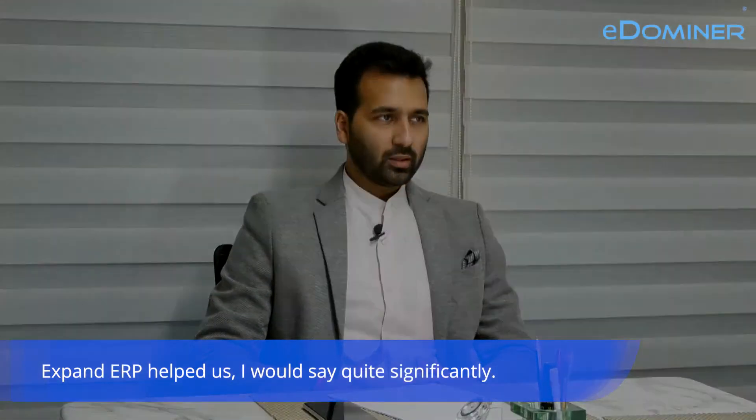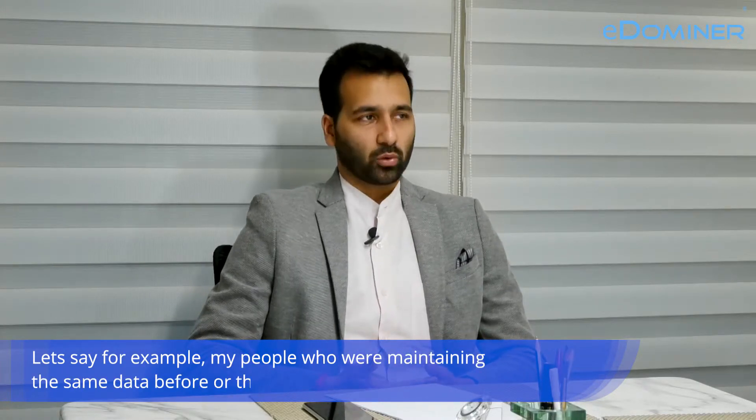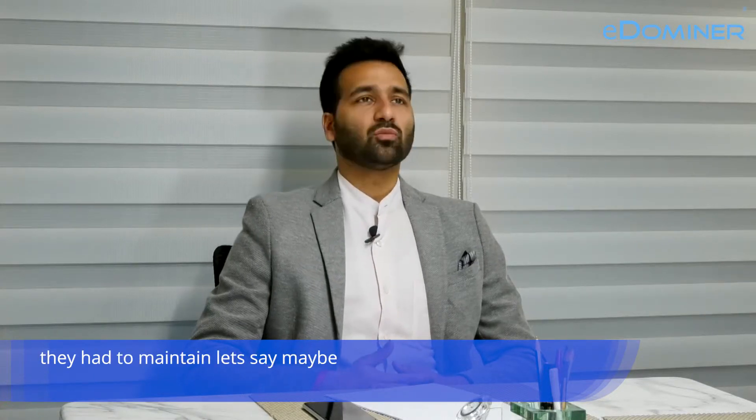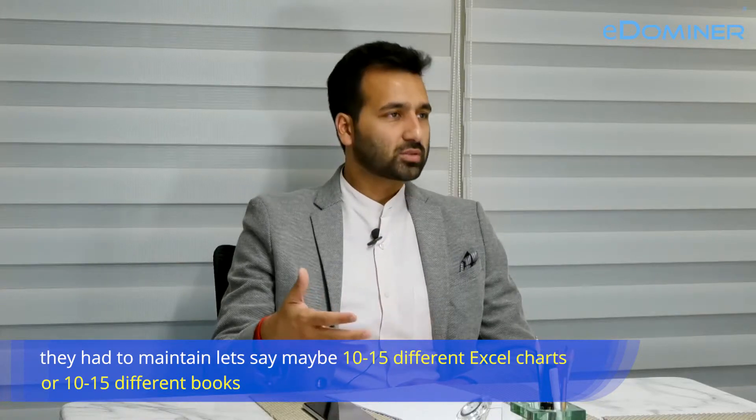PAN DRP helped us quite significantly. My people who were maintaining the same data before had to maintain maybe 10-15 different Excel charts or 10-15 different books, which has now all come in one place.